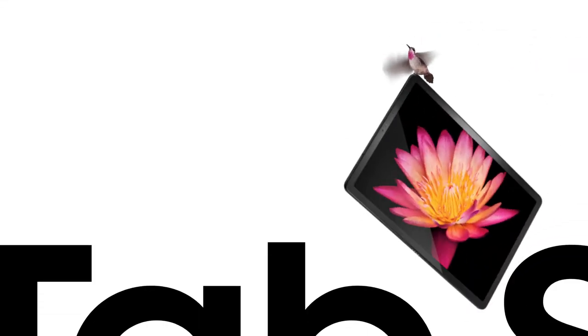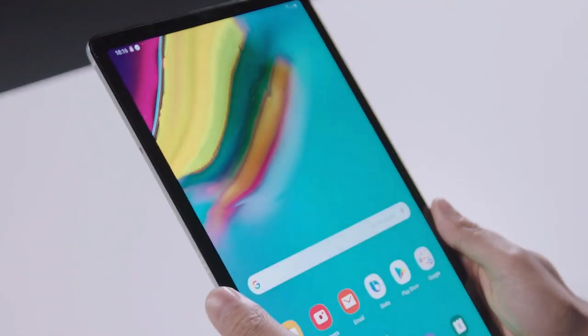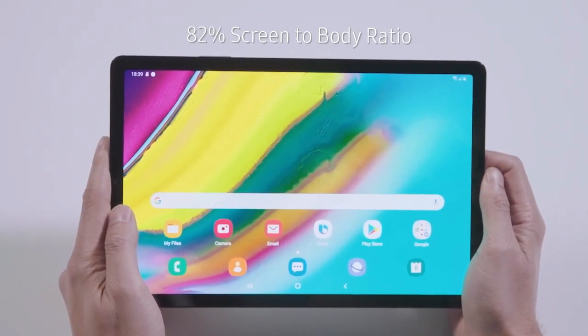The S5e comes pre-installed with Samsung's version of Android, which is highly configurable with Microsoft services. When the gaming session is over you can attach a keyboard and use DeX mode to get some work done. This tablet is well worth your consideration, especially if you prefer Android over iOS.